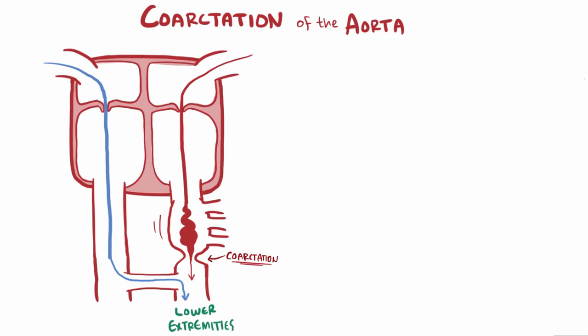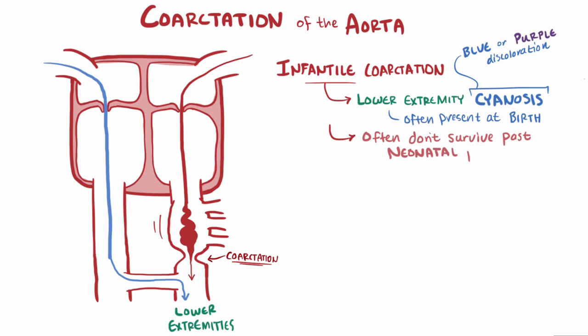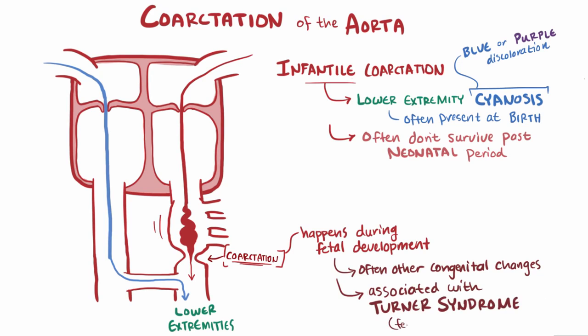Since deoxygenated blood is going to the lower extremities, infants typically present with lower extremity cyanosis, meaning a blue or purplish discoloration of the lower limbs, which is often present even at birth. This is a really important thing to catch, because without intervention, infants often don't survive past the neonatal period. Infantile coarctation happens during fetal development and can occur on its own or be associated with other congenital changes. It's highly associated with Turner's syndrome, a genetic abnormality where females only have one X chromosome instead of two.